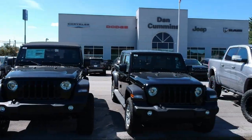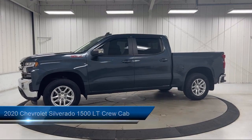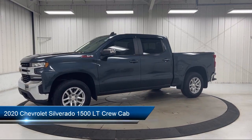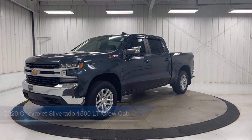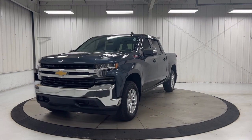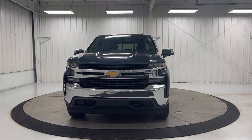Welcome to Dan Cummins Chrysler Dodge Jeep Ram of Paris, and here's a look at one of our many great vehicles for sale. It comes equipped with the All-Star Edition, Z71 Off-Road and Protection Package, Z71 Off-Road Package, Chevy Tech Spray-On Black Bed Liner, and Bed Protection Package.